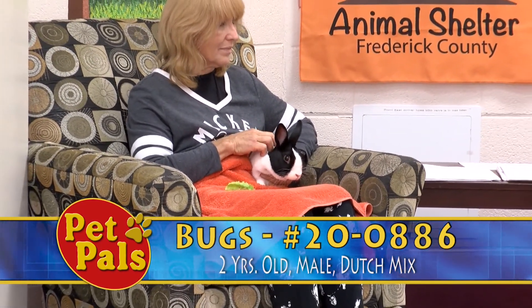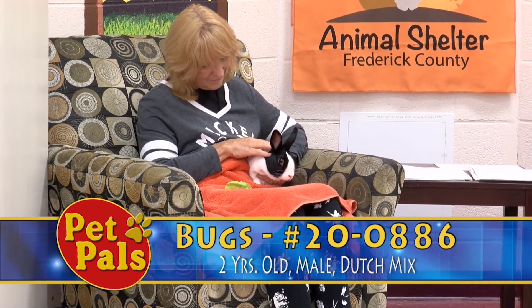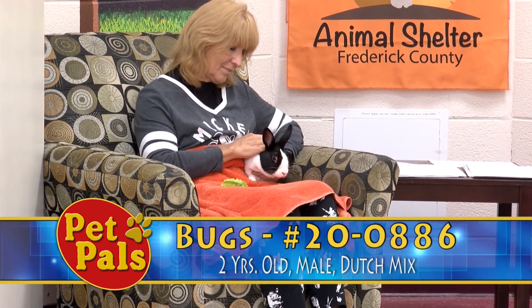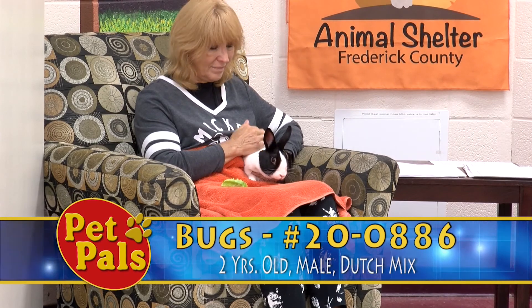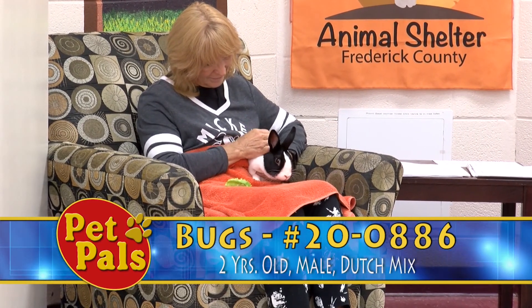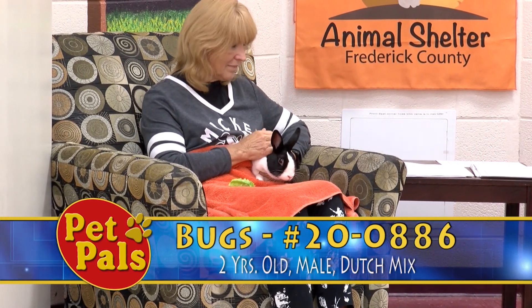They do have a lot of special care needs, so you want to make sure you're doing your research, consulting a veterinarian, and making sure that you're fully prepared to take on the care of a rabbit. They shouldn't be just left in a cage all the time. They need to be handled, they need to be socialized, they need to exercise, and you need to make sure you're feeding them the proper things. It is more than just getting an animal that lives in a cage.